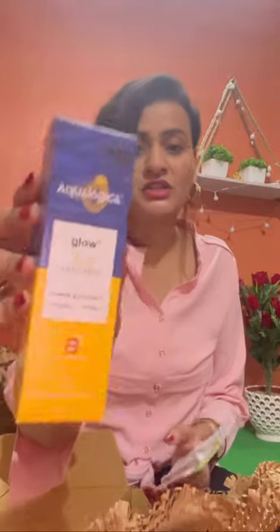This is Equalogica Glow Sunscreen Dewy, Papaya and Vitamin C. I ordered this sunscreen because I was out of sunscreen — can you believe it?